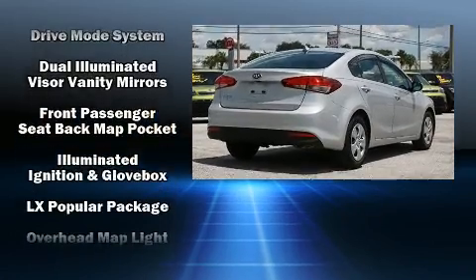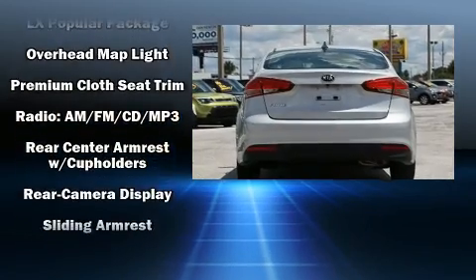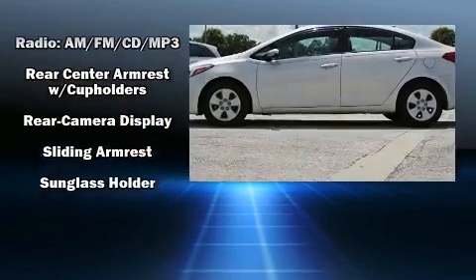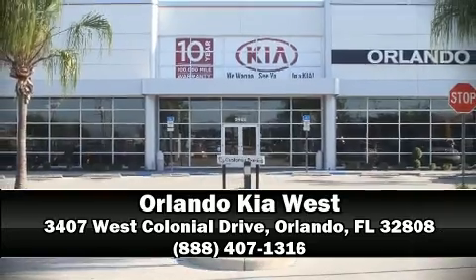This vehicle has achieved certified pre-owned status by passing Kia's comprehensive certification process, including a rigorous 150-point inspection. Our team is professional and we offer a no-pressure environment. We are here to help you.